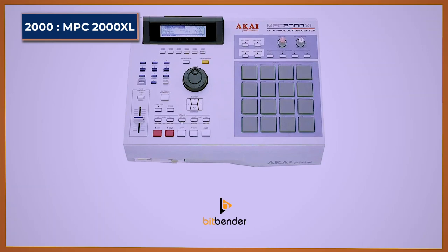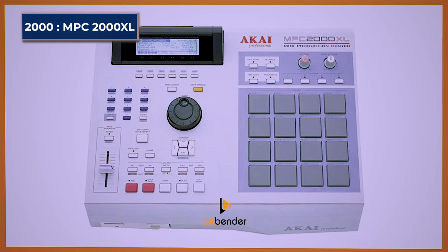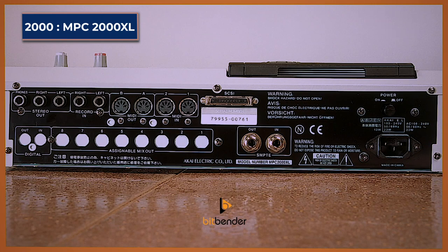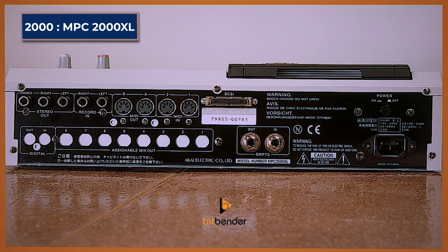MPC-2000 XL. The Akai MPC-2000 XL is another edition of the MPC series still widely used today. It is similar to the MPC-2000 but with many newer features, including four independent pad bank keys, double the number of samples stored at 256, and time stretching was also added. In 2004, the MPC-2000 XL MCD version was released, bundled with a compact flash drive reader to replace the floppy or zip drive used in earlier editions.